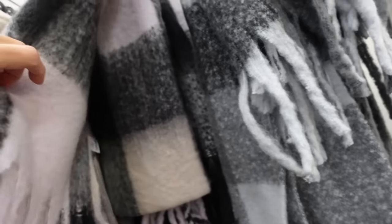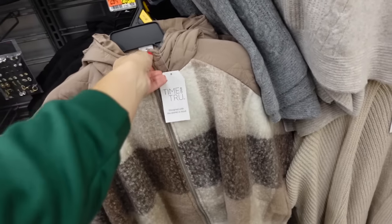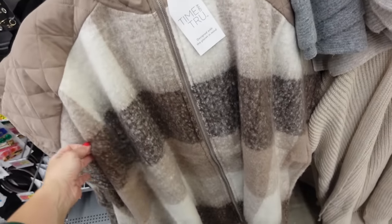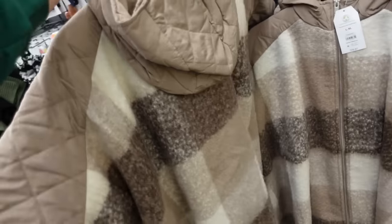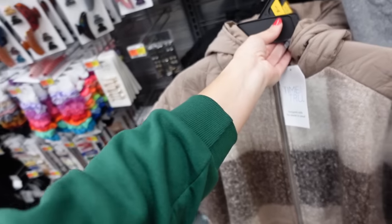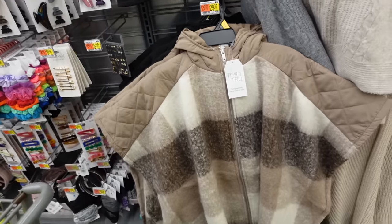The scarf also comes in the purple and black, and then in that same print they have these ponchos — this has that full zip, it's a nylon pack, arm holes with the hood. So perfect if you don't like a big bulky coat. In the brown and then also in the black with the gray, and these are $29.97.